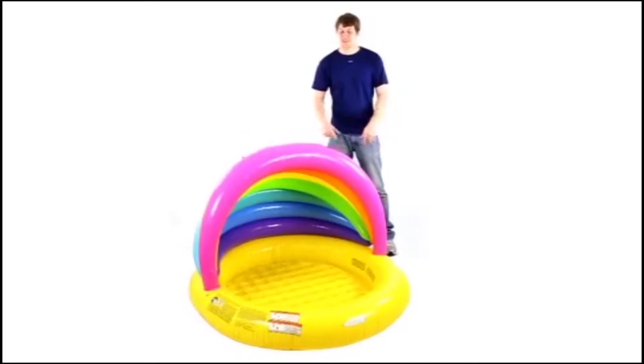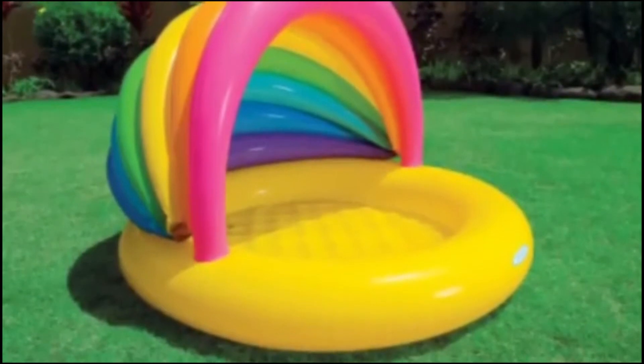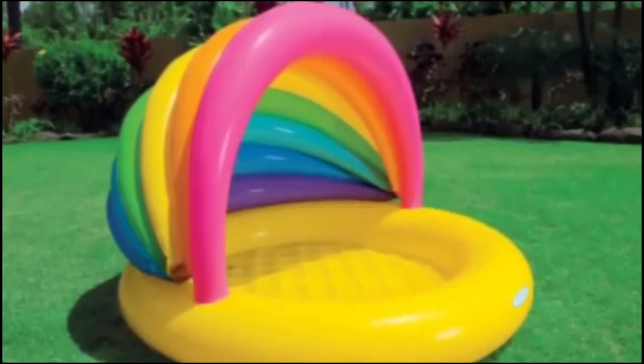Hey, what's up guys! Today I'm here to show you this Intex Inflatable Baby Pool. This pool is the perfect way to introduce your child to the water.